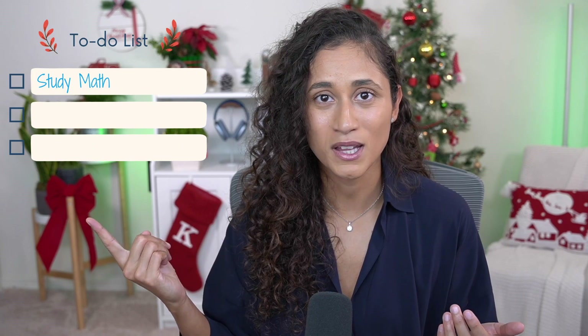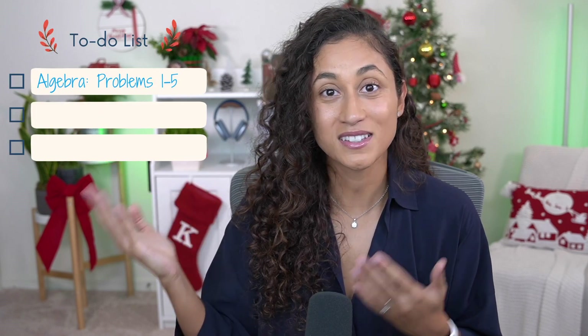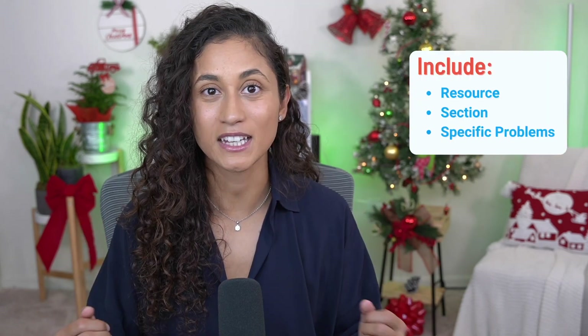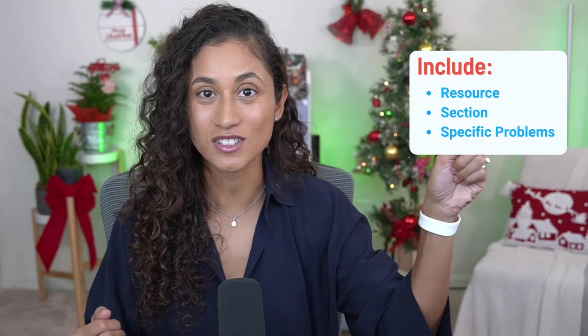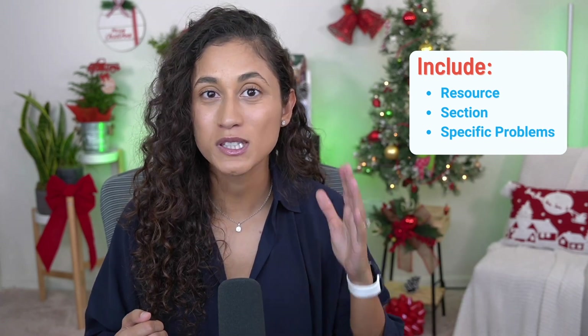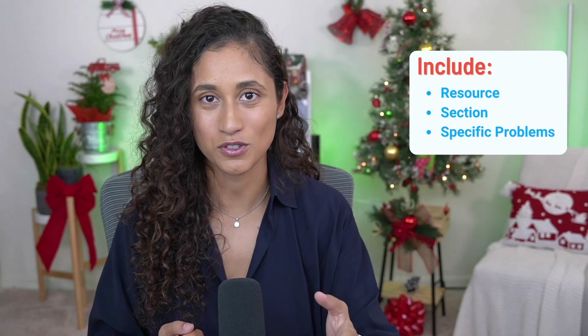Take math for example. If you just put 'study math' in your schedule, that's too broad and unhelpful. When it's time to study, you'll still need to figure out exactly what to do. The better tactic is to put down 'algebra problems 1 through 5.' This is both specific and actionable, and you'll know exactly what problems you need to tackle. A general rule to follow is when planning, include resource, sections, and specific problems you'll be working through. The more specific you are, the more productive you're going to be.